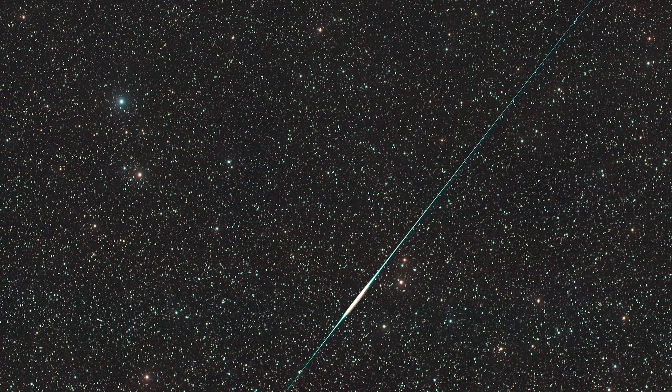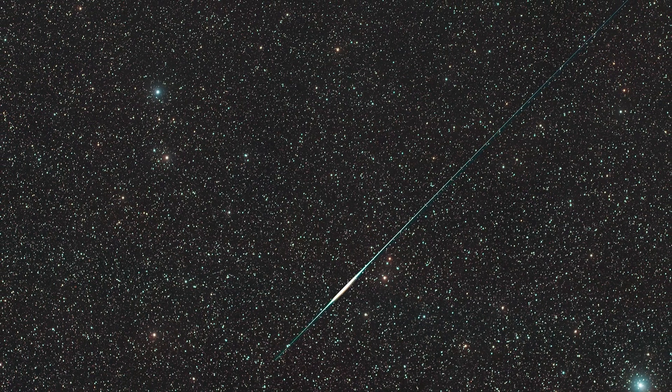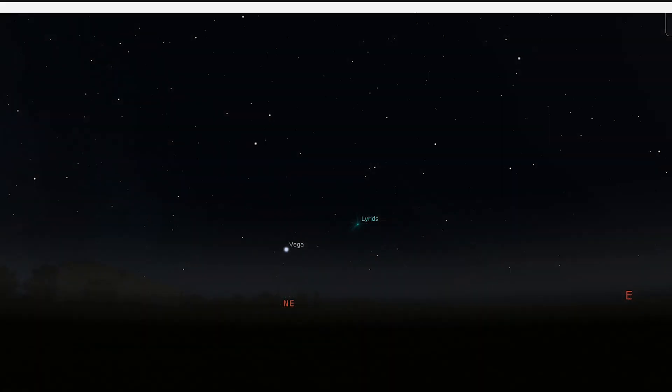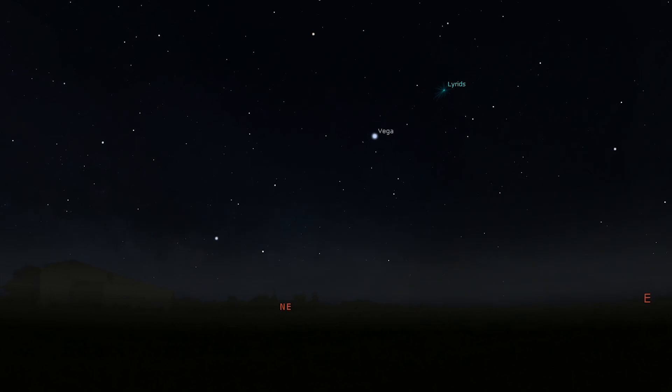Now we're going to check out something else happening within the month of April: the Lyrid meteor shower — definitely something to check out. The Lyrid meteor shower reaches its maximum around 9pm on the 22nd, with the crescent moon setting early in the evening. These meteors are bright and can produce fireballs. This year the moon is just three days old and will set early in the evening, leaving observers with dark skies unhindered by midnight. Under ideal conditions you can expect to see around 18 meteors an hour, with your best chance coming after midnight. The best equipment to view the meteor shower is not binoculars nor a telescope, but dark skies and your naked eyes.